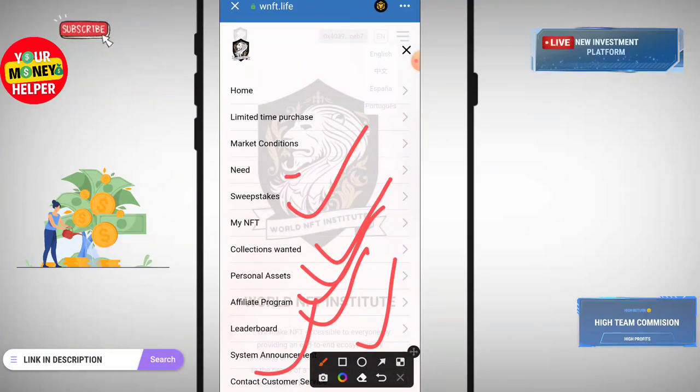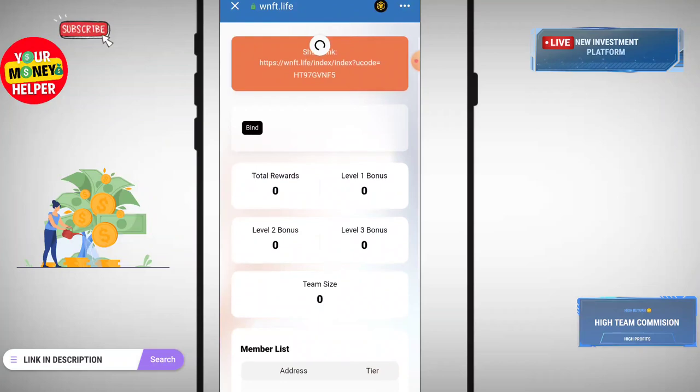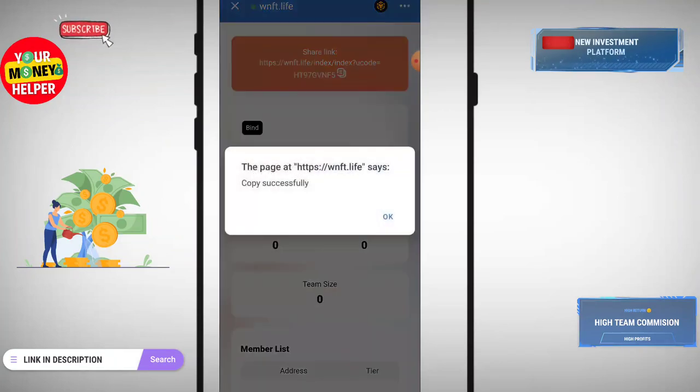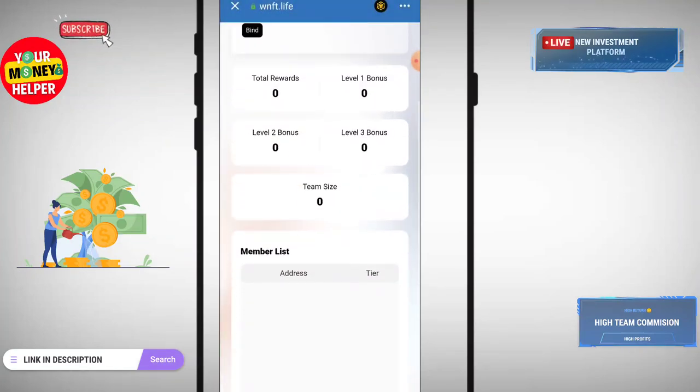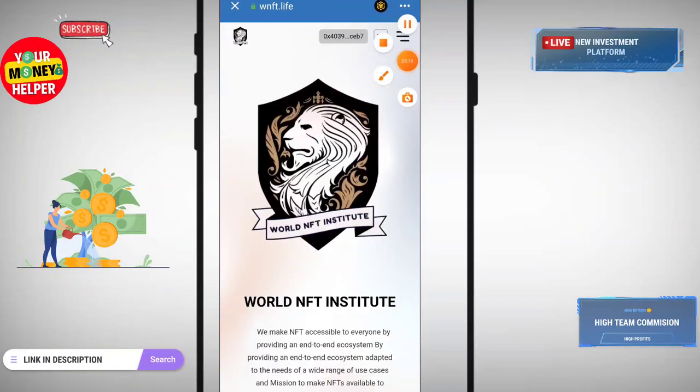You can check your affiliate program — total reward, Level 1 bonus, Level 2 bonus, and Level 3 bonus are all available. There is also a leaderboard system, announcements, and customer care service. See you in the next video — have a great day!